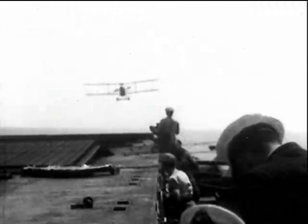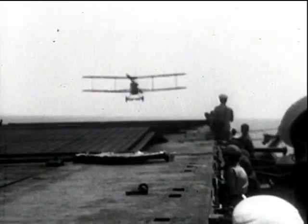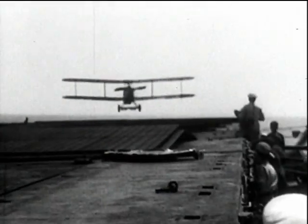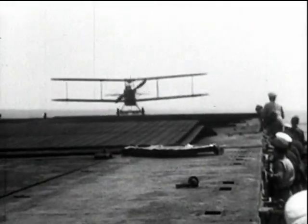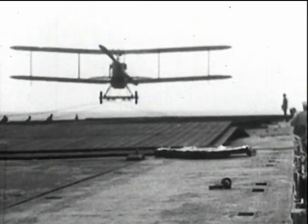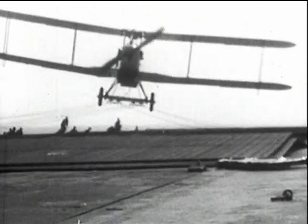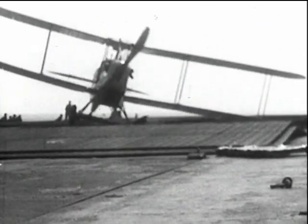The Westland Walrus was an attempt to modify the DH-9A for fleet spotting. The requirement was to carry, in addition to the pilot, a gunner, a wireless operator and observer. The latter was carried in an extension to the belly of the fuselage to have a clear view downwards. The result was an unbeautiful aeroplane that proved difficult to handle. This landing on Argus cannot be considered successful.